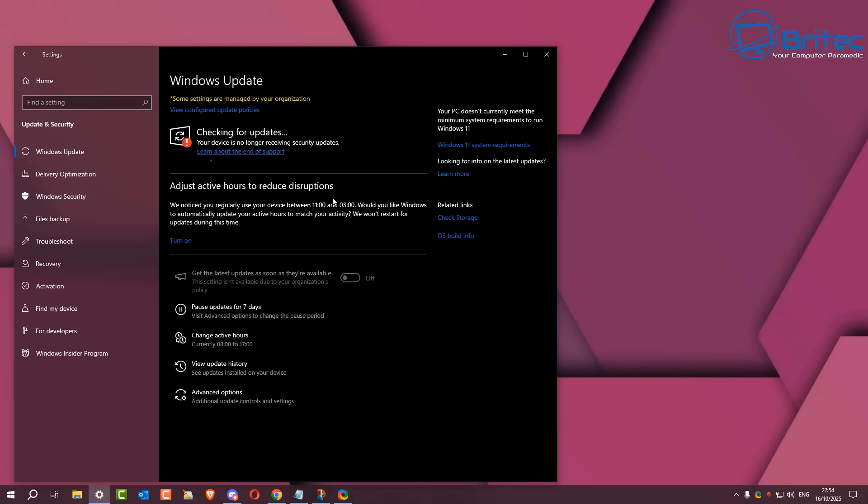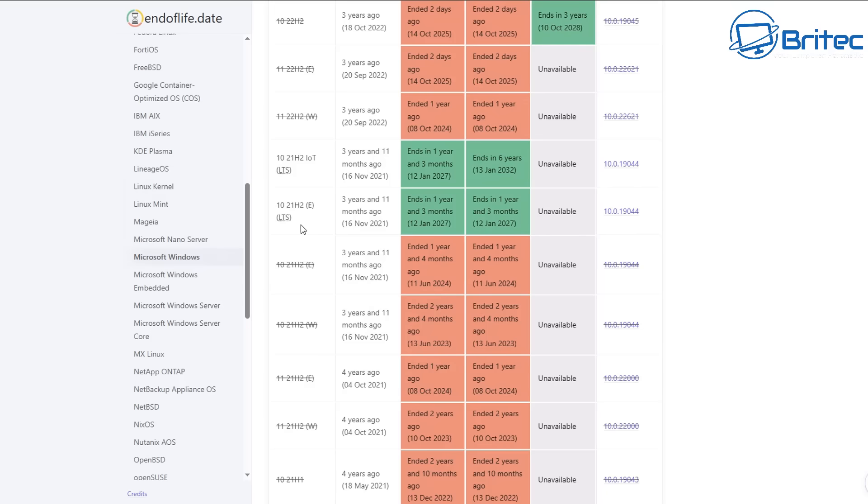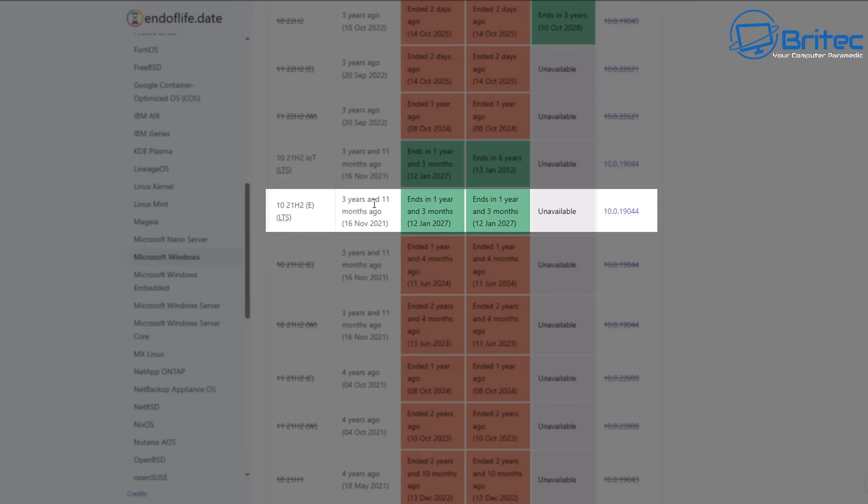How Microsoft are going to reverse this is probably by a little update. It will come down and it will reverse this issue. Because now every version of Windows 10 on the planet has reached end of support, which is not the case — this version has right up until 12th of January 2027, as you can see right here on the screen.